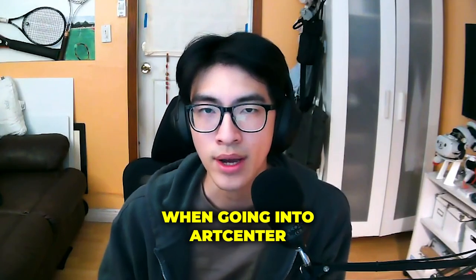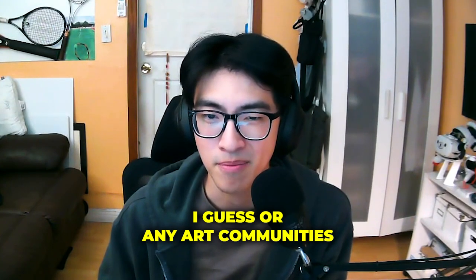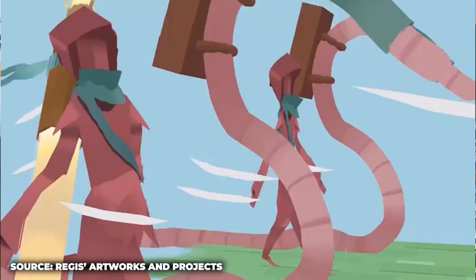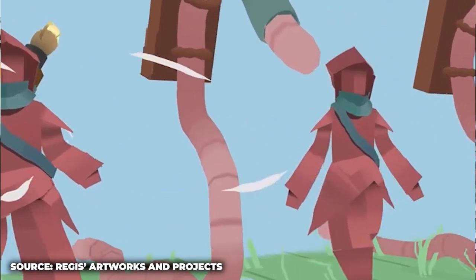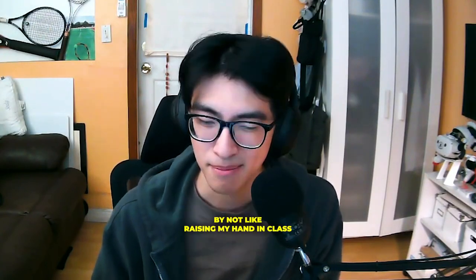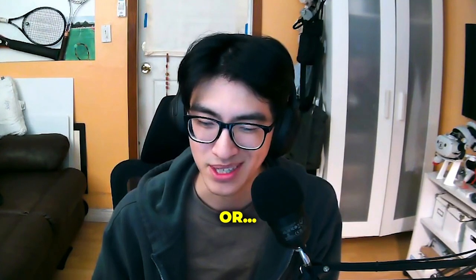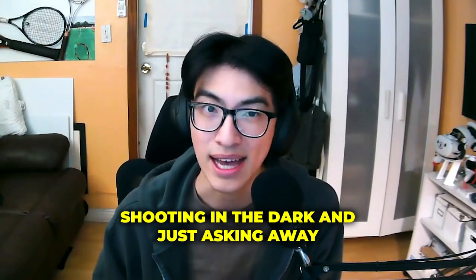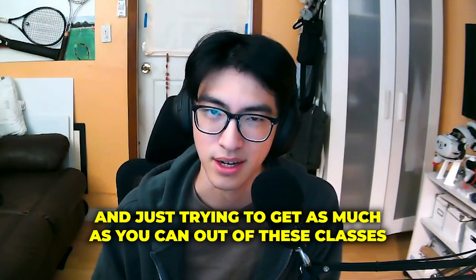That wraps up a lot of what I wanted to talk about. Any last pointers or tips for incoming or current ArtCenter students trying to graduate and be successful? When going into ArtCenter or any art community, don't be afraid to reach out and have the mentality that you want to constantly learn more. Everyone out there is super friendly, at least within the communities at ArtCenter. Always try to ask questions and keep learning. I regret being a little quiet in class because I was afraid of what people would say. I highly recommend just shooting in the dark and asking away to get as much as you can out of these classes.